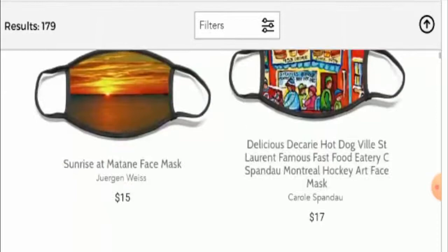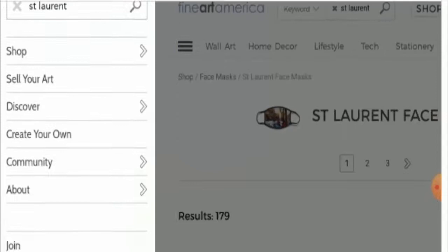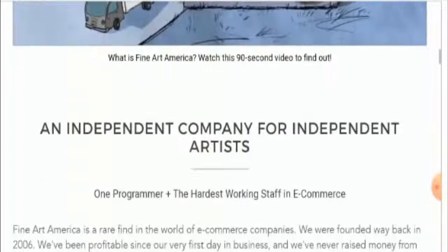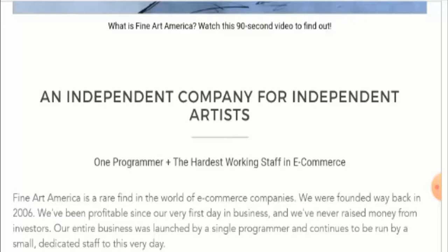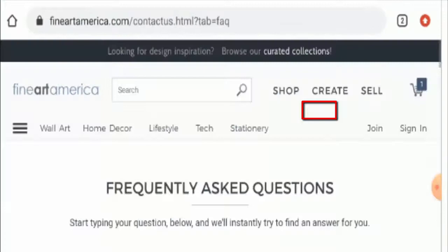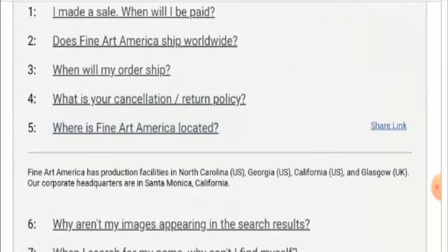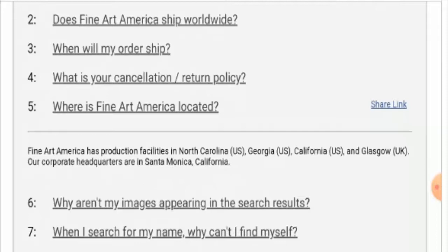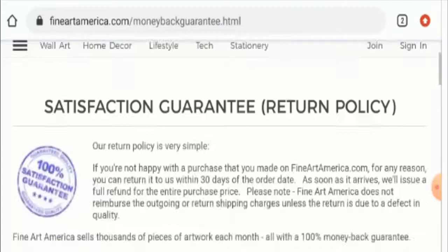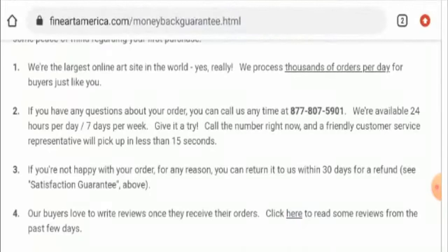Next, we'll check the About Us page section. They have an About Us page and they have given details about their company. It says here that it is an independent company for independent artists. Next, we'll check the contact details. For that you have to go to the FAQ section. Here it has mentioned that their corporate headquarters are in Santa Monica, California. And if you want to know the contact number, you have to go to the return policy page section. They have given it there, so you can check it.